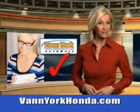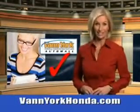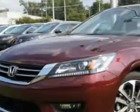Every year, more and more Triad buyers put Van York Honda on their shopping list. Check out this Basque Red Pearl 2014 Honda Accord equipped with a 4-cylinder engine.